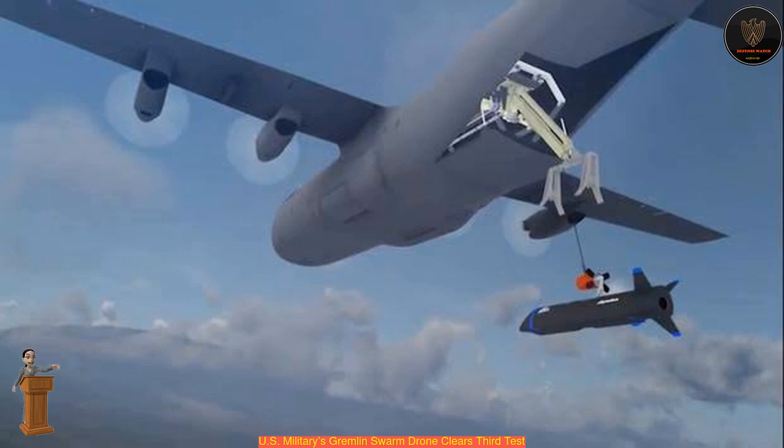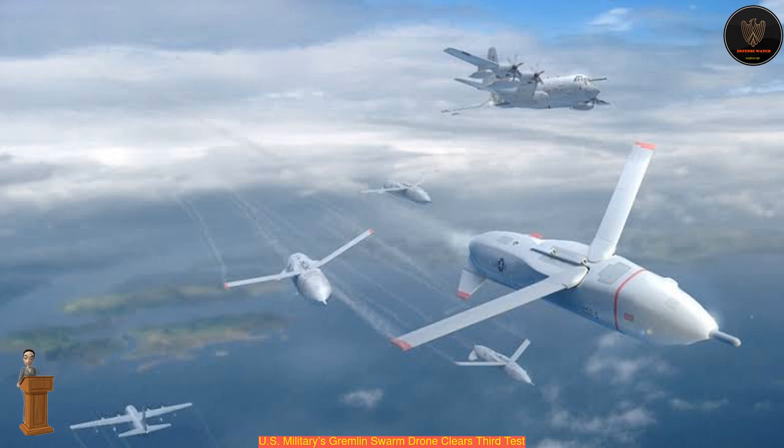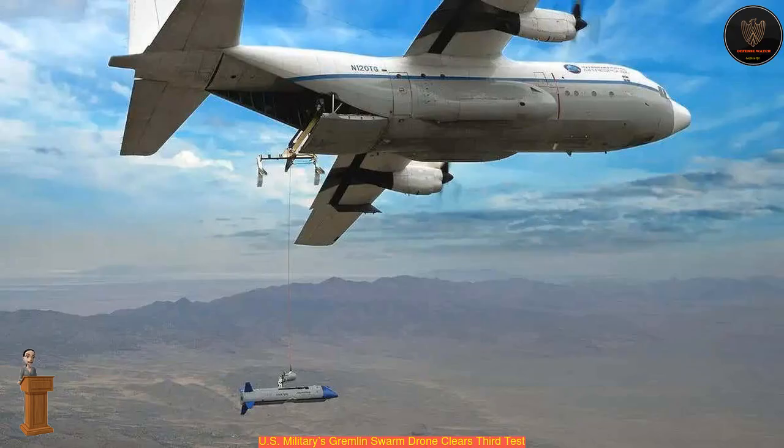Similar to July's test flight, the three GAUs were successfully recovered on the ground using the parachute system. All four GAUs are presently being prepared for the next series of flights in early 2021.